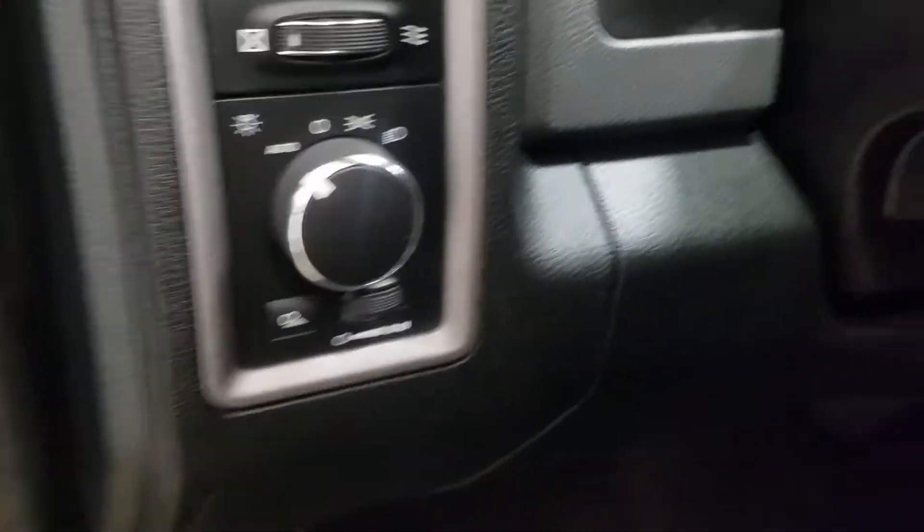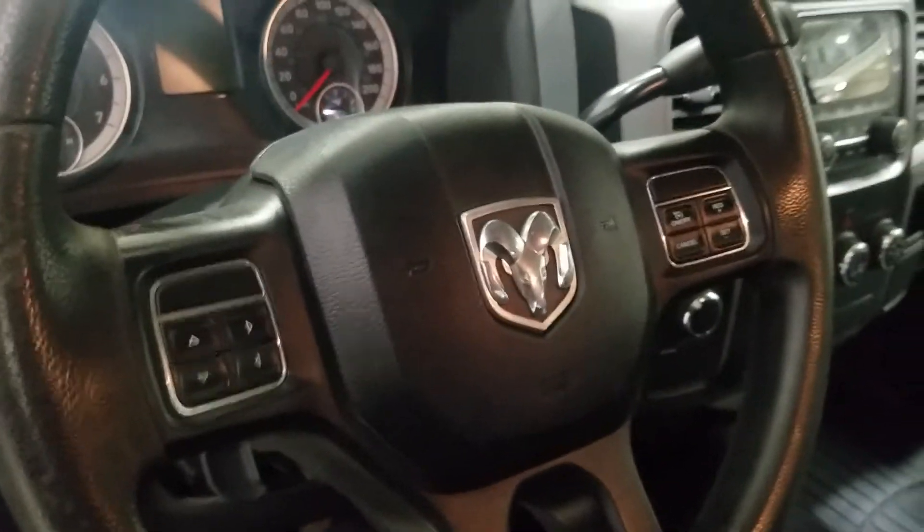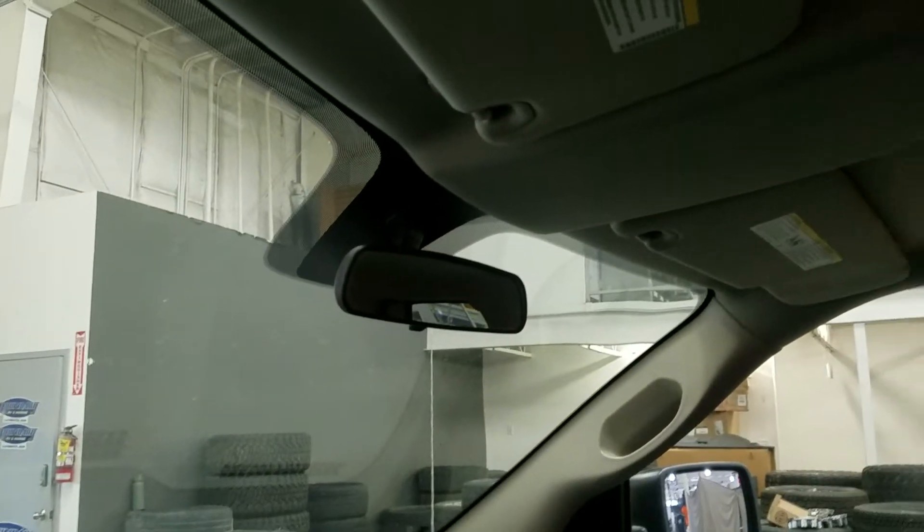As I make my way into the cabin, you'll see our lovely grey cloth seating with adjustments located on the side. Over the steering column we have our headlamp settings as well as a tilt steering wheel with cruise control options on the right and hands-free options on the left, with a rear-view mirror and cabin lighting just above.